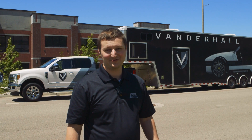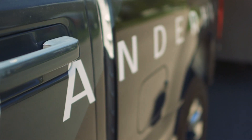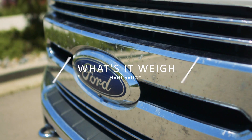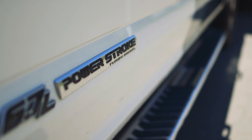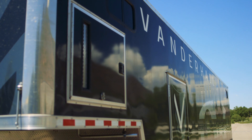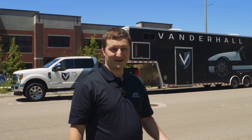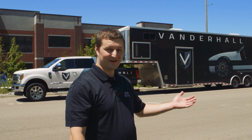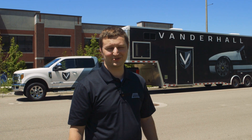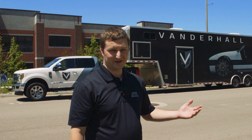Welcome back to another episode of What's It Weigh with Hawk H. Today we've got Vanderhall's truck and trailer — their F350, a 6.7 turbodiesel Power Stroke, and their custom trailer.